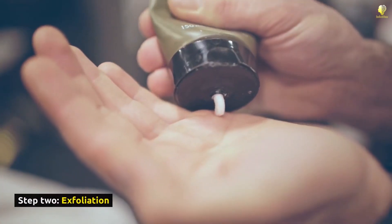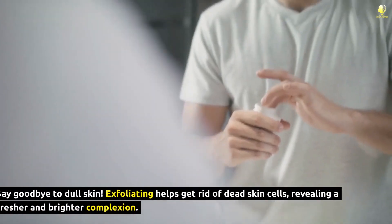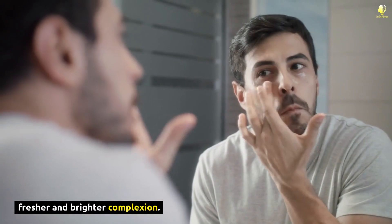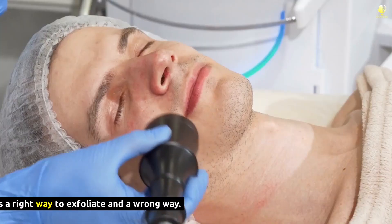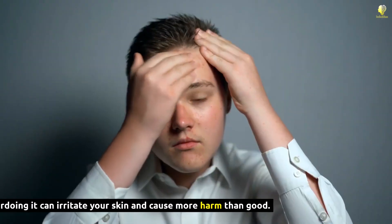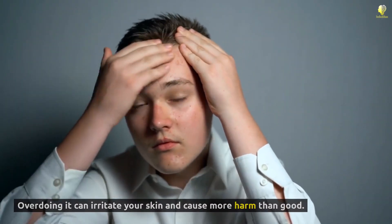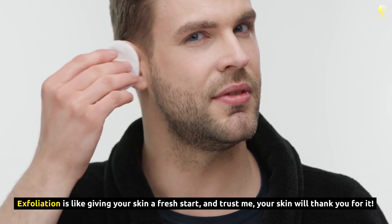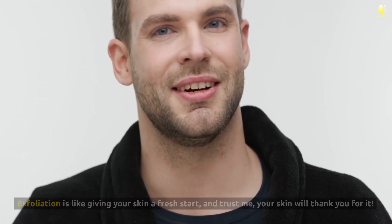Step 2: Exfoliation. Say goodbye to dull skin. Exfoliating helps get rid of dead skin cells, revealing a fresher and brighter complexion. But beware, there's a right way to exfoliate and a wrong way. Overdoing it can irritate your skin and cause more harm than good. Exfoliation is like giving your skin a fresh start — and trust me, your skin will thank you for it.